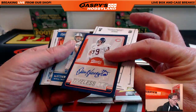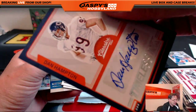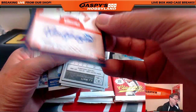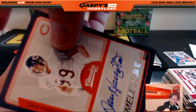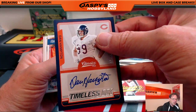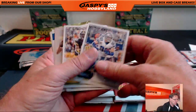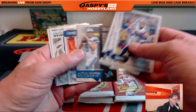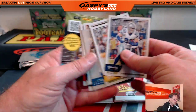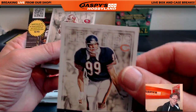And it looks like we have another hit. Timeless Inc. Dan Hampton, for the Bears. HOF. Very nice, Michael. Number 58 of 99. That's a nice hit. Timeless Treasures — or Timeless Inc. — Dan Hampton. One of the greatest Bears, defensively for sure. There he is. Dan Hampton. The Bears, number 99.